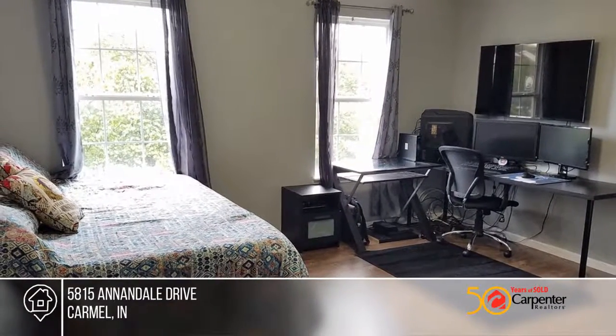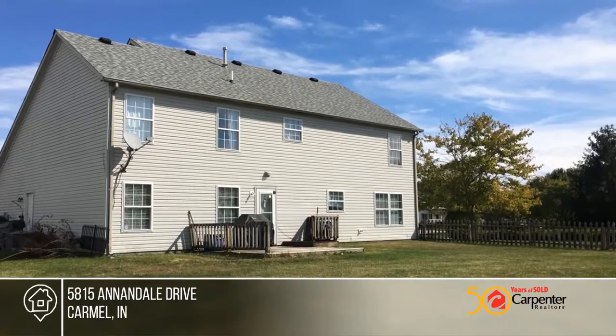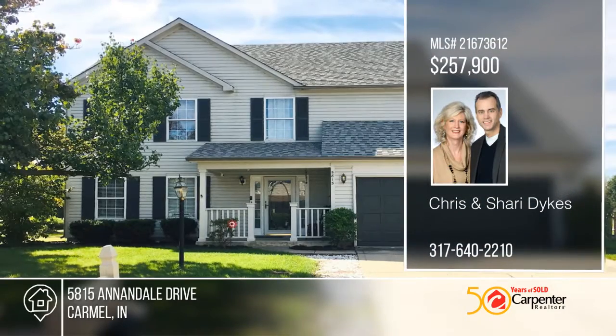The fully fenced backyard overlooks a peaceful pond. This home is in a great location near award-winning Carmel Clay Schools and the newly designed Inlow Water Park. Take a tour of your dream home today by calling Chris and Sherry Dykes.